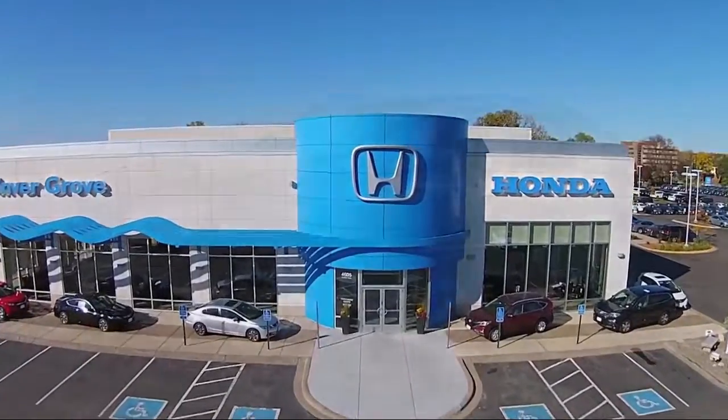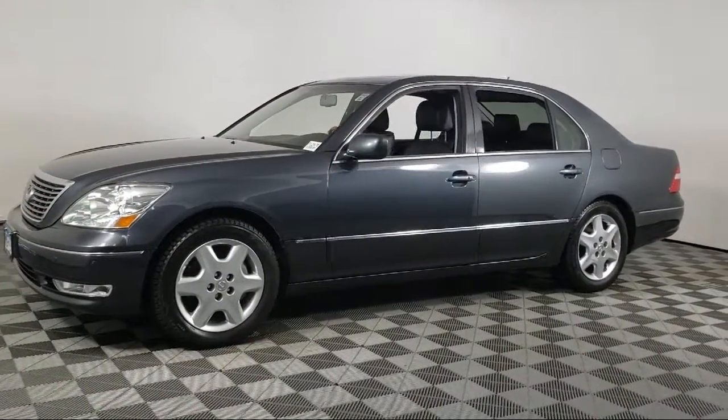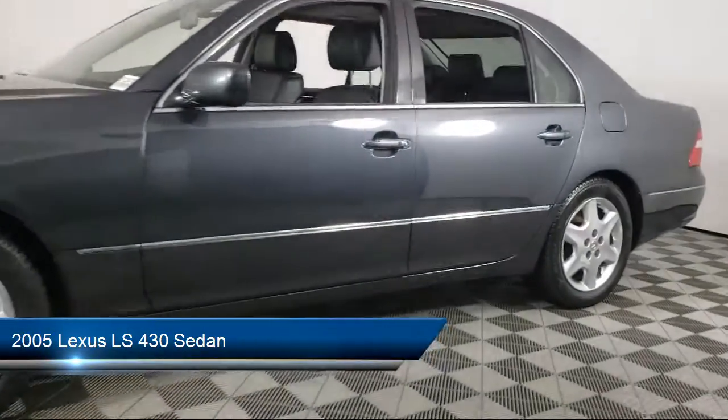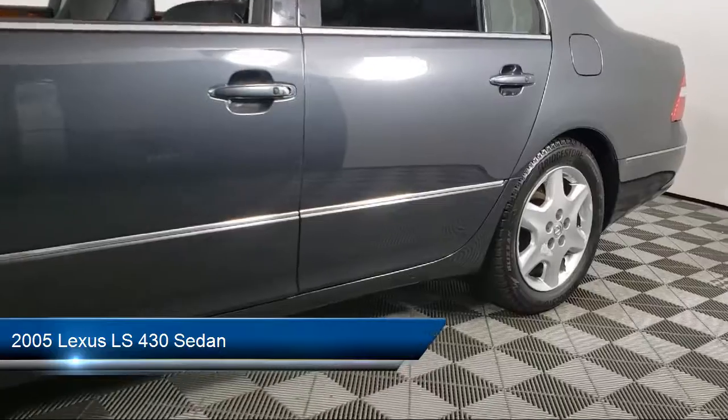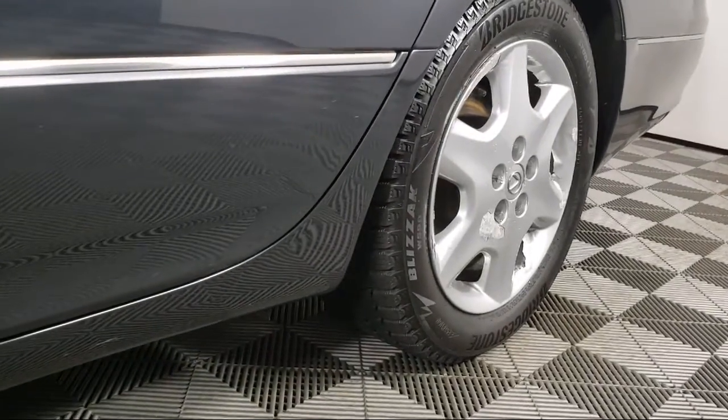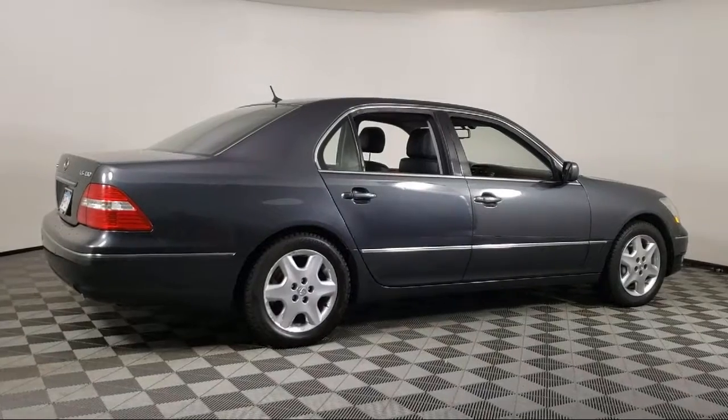Welcome to Invergrove Honda, and here's a look at another one of our great vehicles for sale. It comes equipped with keyless entry, wood dashboard insert, leather wrapped steering wheel, rain sensitive windshield wipers, and CD changer.